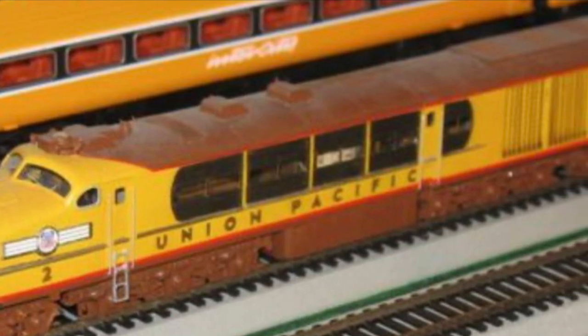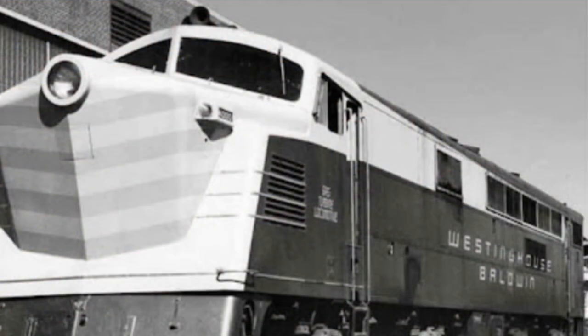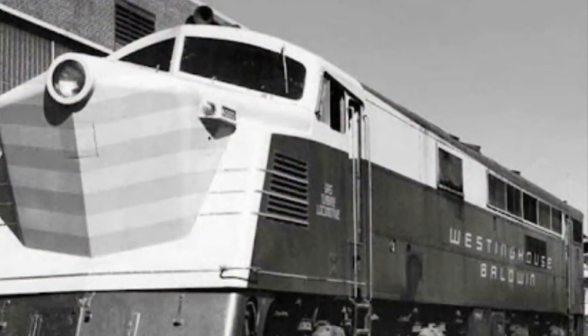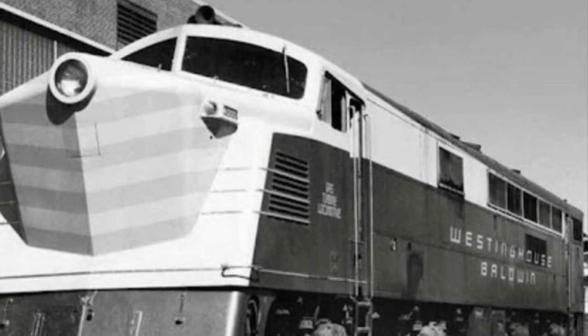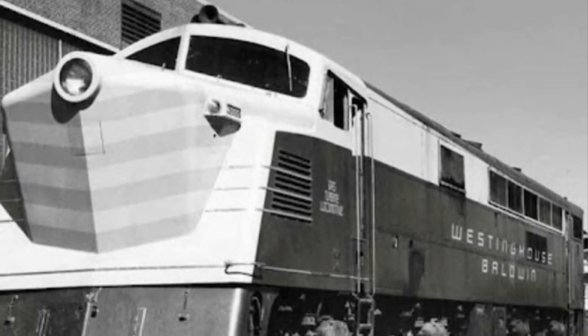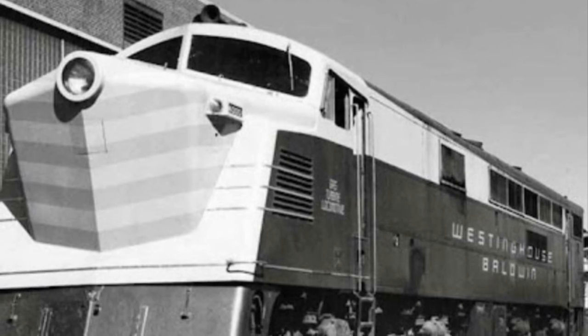The first gas turbine electric can be traced to number 4000, an experimental engine built by Westinghouse and nicknamed the Blue Goose. Railroads such as the Chicago Northwestern and the Pennsylvania Railroad did test the engine but didn't end up using it in regular service.